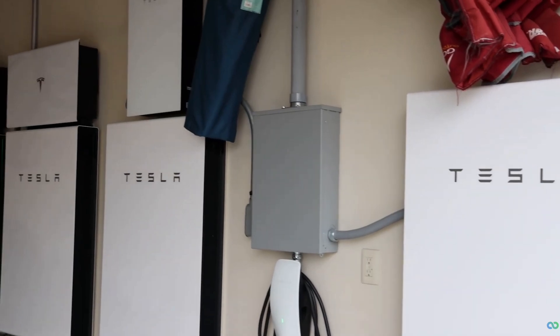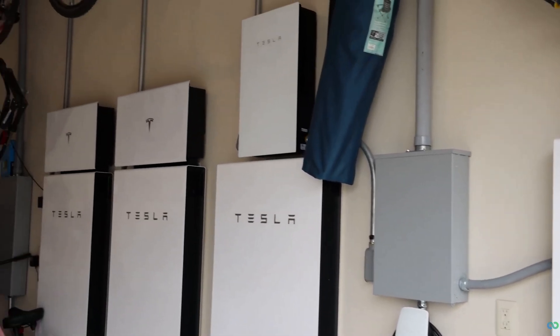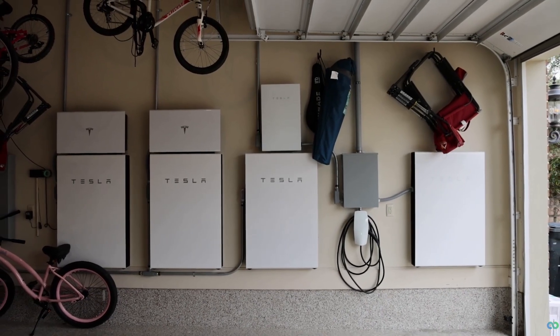At this point, I was working full-time for Good Faith Energy, so I knew I could definitely save if I went solar and got a Powerwall. But little did I know, this was going to be an absolute game-changer.